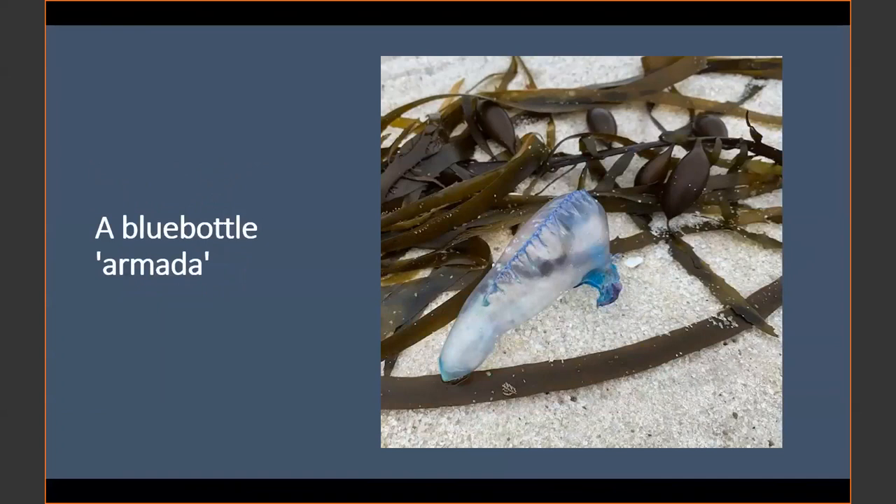The armada is the collective noun for blue bottles, aptly named because they're usually floating out in the open ocean in huge numbers. The Australian government's Health Direct website advises to wash the sting site with seawater and remove any tentacles, or immerse the sting or run hot water on the skin for 20 minutes. If there's no hot water, ice may also help relieve the pain. Importantly, we should not be treating this with vinegar or fresh water.